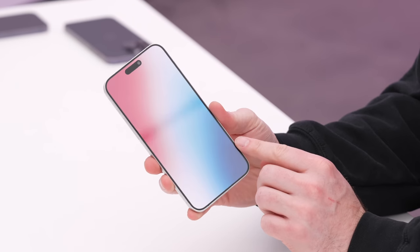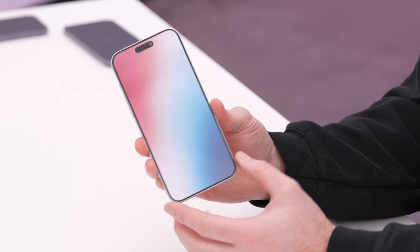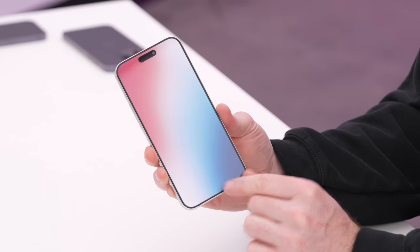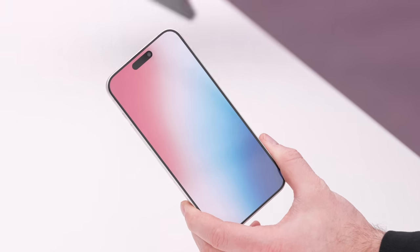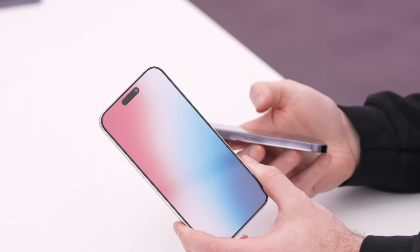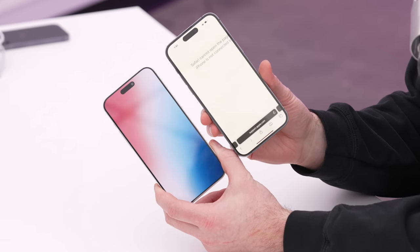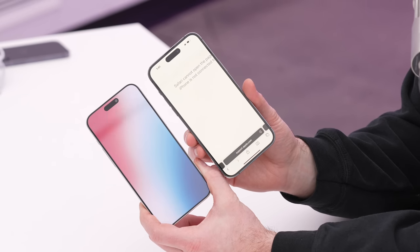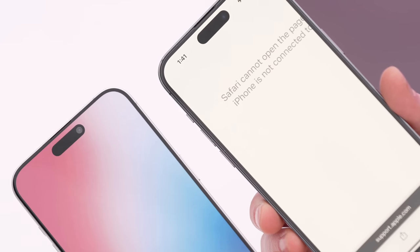Instead of a toggle, it will be a button going forward — let me know how you feel about that in the comments. On the front of the device, they've done an incredible job this year. That bezel is extremely slim, the Dynamic Island is still in the same location, and this is one of the best looking models I've ever handled. Let's do a quick comparison of the bezels versus the previous generation.